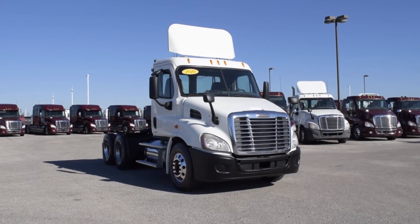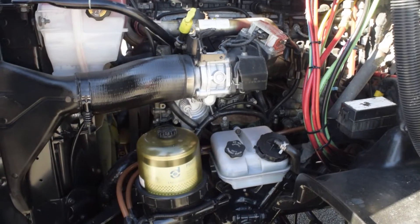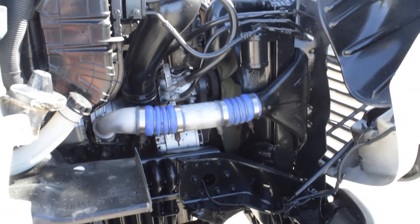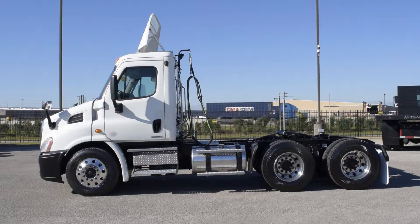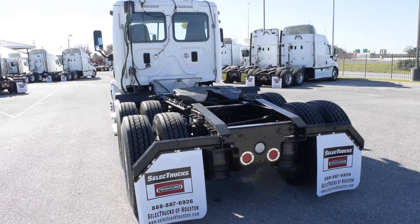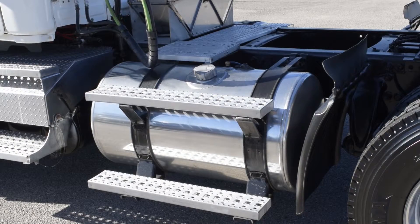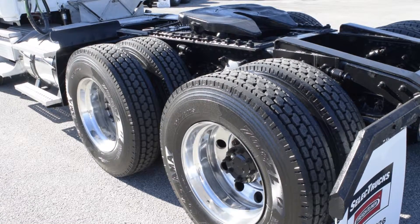These Cascadia Daycabs have a very fuel-efficient Detroit DD13 450 horsepower engine with a 10-speed Eaton Fuller transmission and a 3.58 gear ratio, a 174-inch wheelbase, 12,000-pound front axle, 40,000-pound rear axles, air ride suspension, air slide fifth wheel, 150-gallon fuel capacity, jake brake, and 10 brand-new virgin 22.5-inch tires.